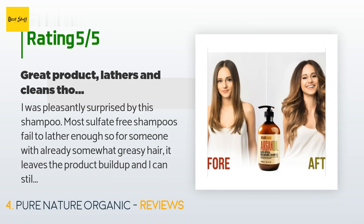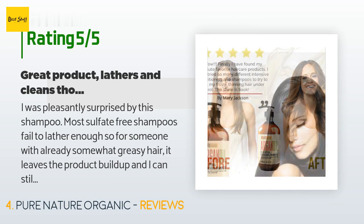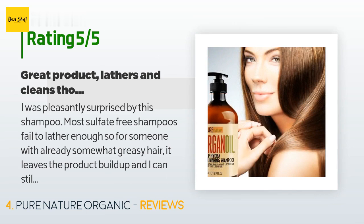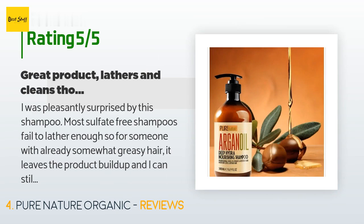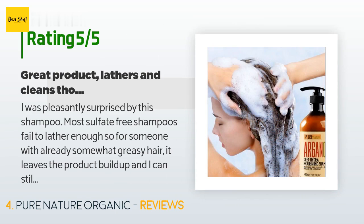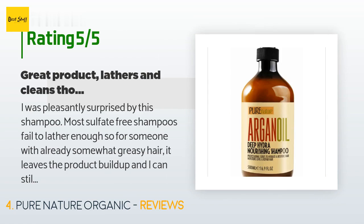A customer said: I was pleasantly surprised by this shampoo. Most sulfate-free shampoos fail to lather enough, so for someone with already somewhat greasy hair it leaves product buildup and I can still feel the grease. But this shampoo actually lathered quite well and got rid of all grease residue and hairspray residue — the way a traditional shampoo full of sulfates would. It has a nice, not overpowering smell. Overall pleased with the results, and the price is quite affordable considering how long it lasts.